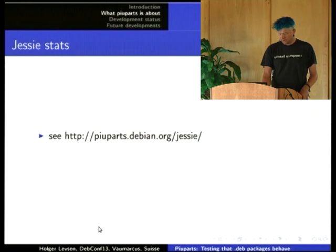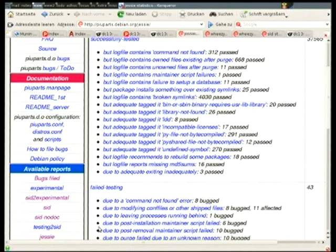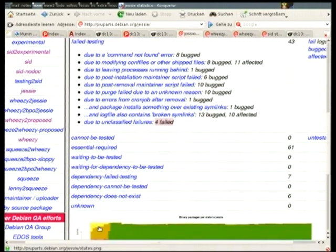Also impressive is the current status of jessie: 37,000 packages have passed the test with only 43 failures. The purple background means no bugs have been filed for those failures. All except four failures have had bugs filed, which is mostly the work of Andreas Beckmann. Andreas has overtaken Lars and me — I've filed over 400, Lars has filed 200, and Andreas over 1,000. He's really super active.